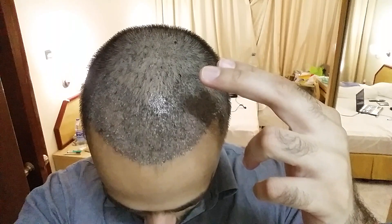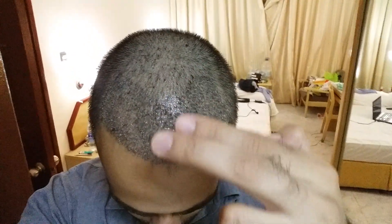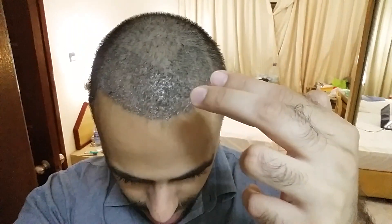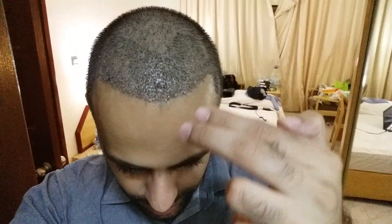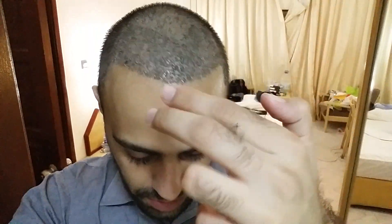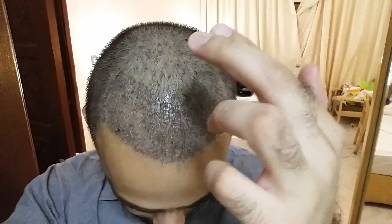The procedure to remove scabbing is that you have to use your fingers and gently rub in a downward direction. Some people suggest rubbing in a circular direction, but there is a possibility the grafts around the corners may get a harsh rub and come out. My doctor team suggested rubbing downward, which will help remove the scabbing.